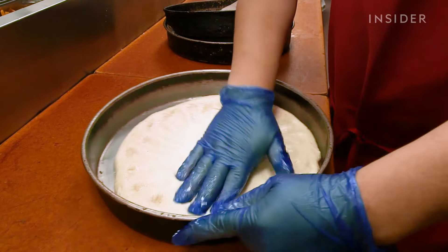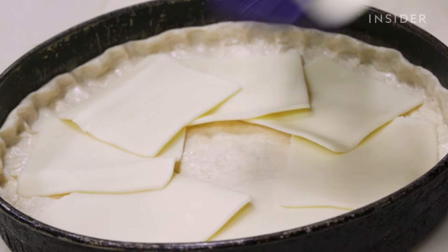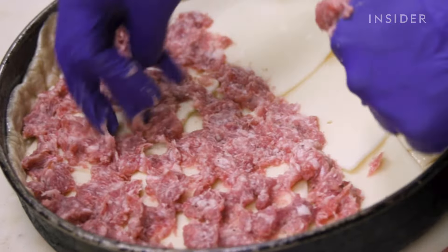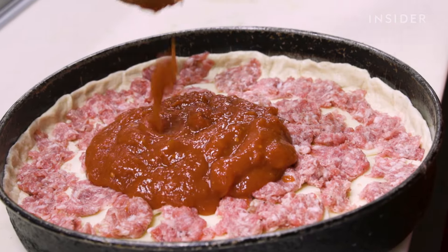The buttermilk crust that holds the pizza together. The mozzarella cheese, always in slices, never shredded. Their exclusive blend of sausage loaded across every inch of the pie. And the lengths they go to get perfectly ripe California tomatoes.